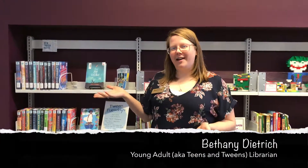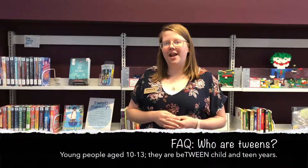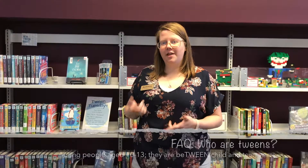Hello, welcome to the Bastrop Public Library. Today we are going to focus on a new collection that we are cultivating for the tweens. Do you have a reader that is between the ages of 10 and 13? Then this collection is perfect for them.